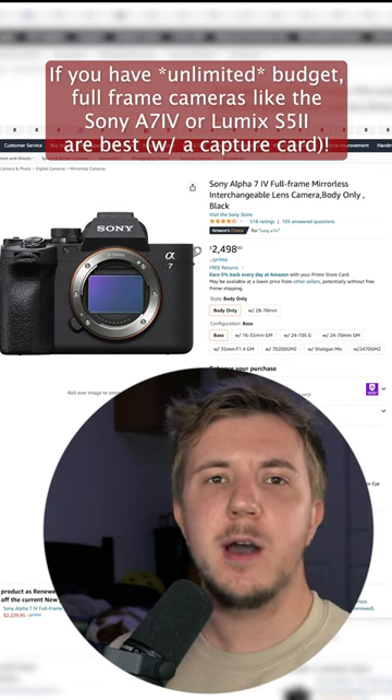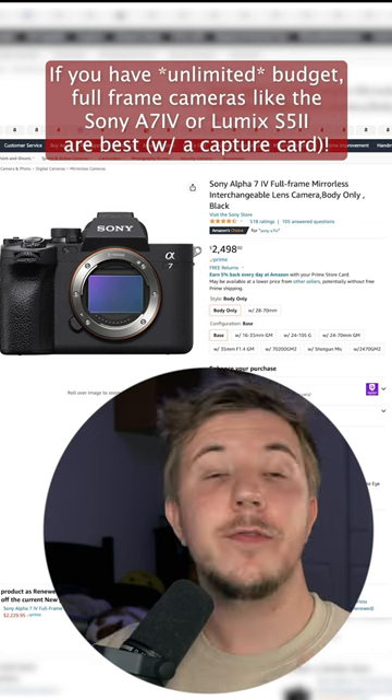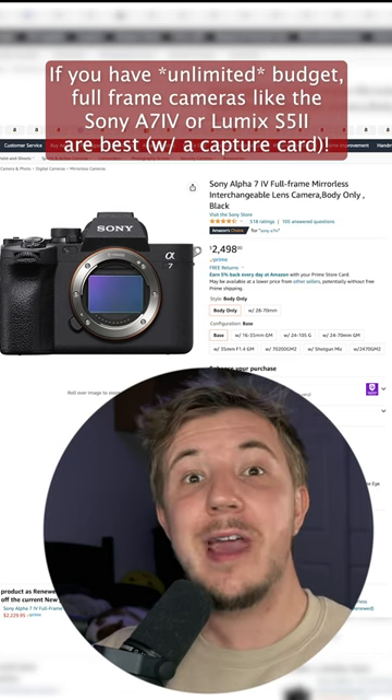If you want to go big bucks, spendin' crazy for video, get a full-frame camera. This will have the best image possible for you. The full-frame camera on my wishlist is the Sony A7IV.